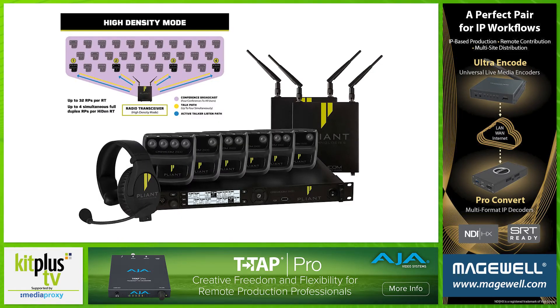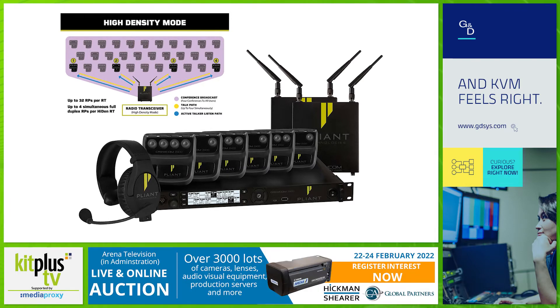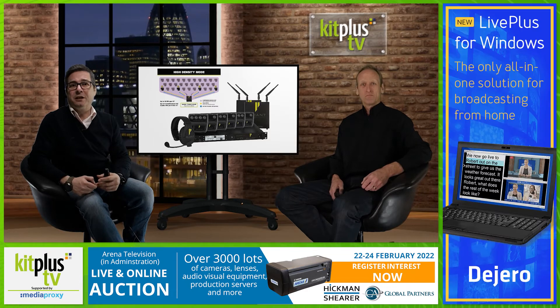Appliant Technologies announces the CrewCom version 1.10 update. The latest CrewCom firmware and software update adds two new major features as well as several enhancements to its already long list of capabilities. Topping the list is the addition of a new high-density mode, a selectable mode of operation that allows user densities to increase by more than fivefold. When implemented, this new software selectable mode supports up to 32 radio packs on a single radio transceiver, whilst allowing many of the RPs to communicate using four available full-duplex torque paths.